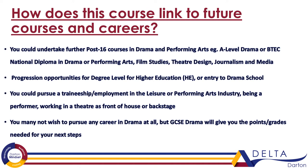It might be that you want to undertake post-16 drama in performing arts or A-level. You might want to do film studies, theatre design, journalism or media. This course will give you the knowledge as a stepping stone to make the next step onto those courses. There are also progression opportunities for degree level, higher education and even entry into drama schools. The practical side will prepare you for auditions, helping you understand more about styles of theatre, learning different theatre styles and looking at different texts.